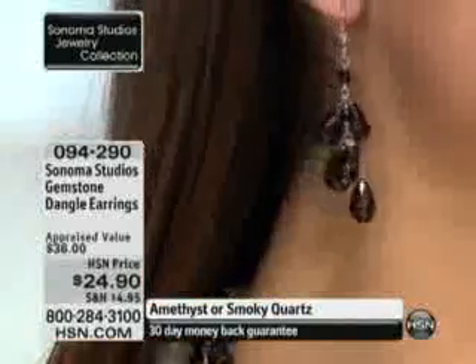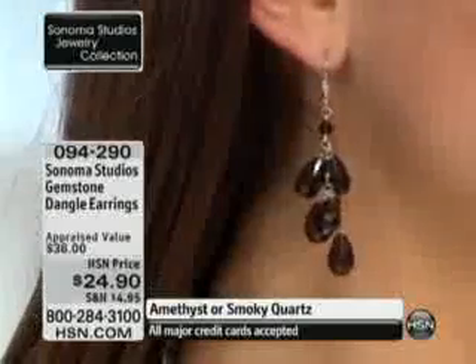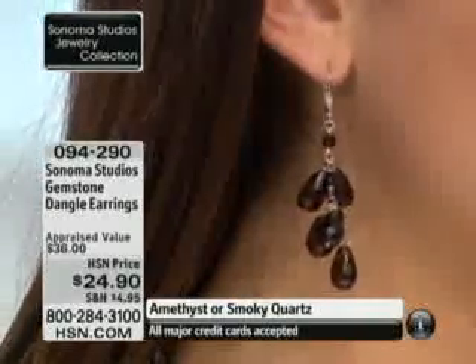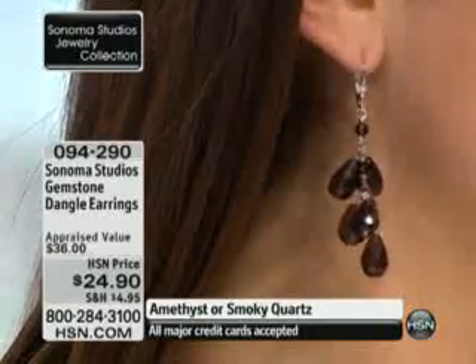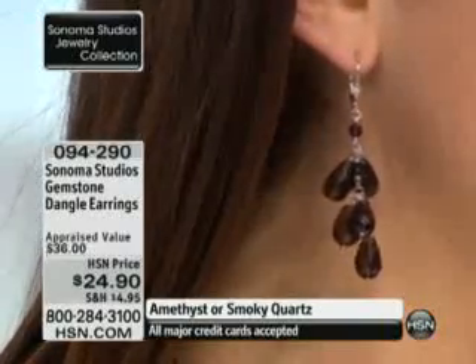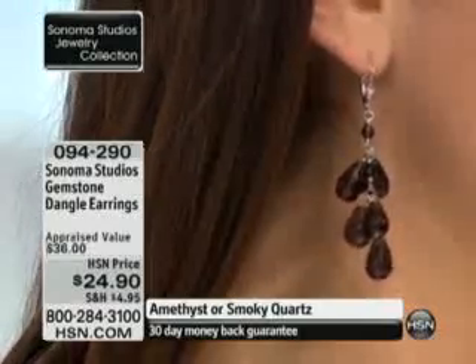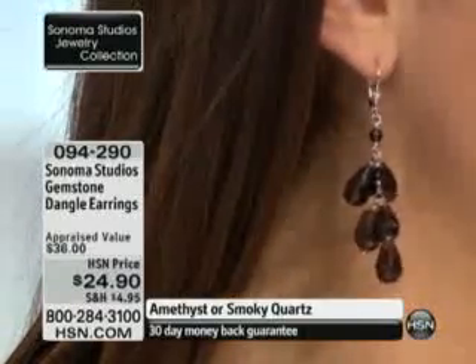That would be, honest to goodness, an earring in your jewelry collection that would just be a go-to. When in doubt, get that earring out. You're wearing jeans and a turtleneck and a pair of boots — you throw that earring on, you're finished. We want to have those pieces in our jewelry collection that are no-brainers, that will always be appropriate, always in good taste, and will always work for you. That's exactly what you're getting in this earring.